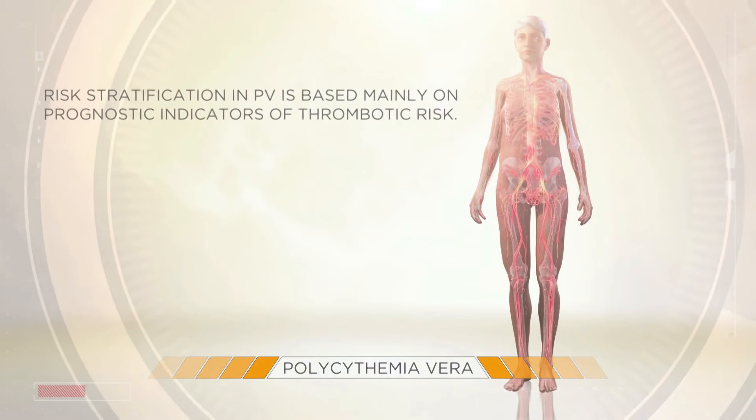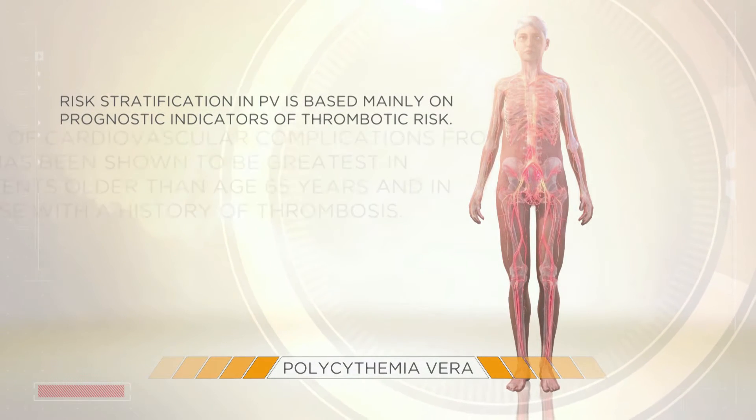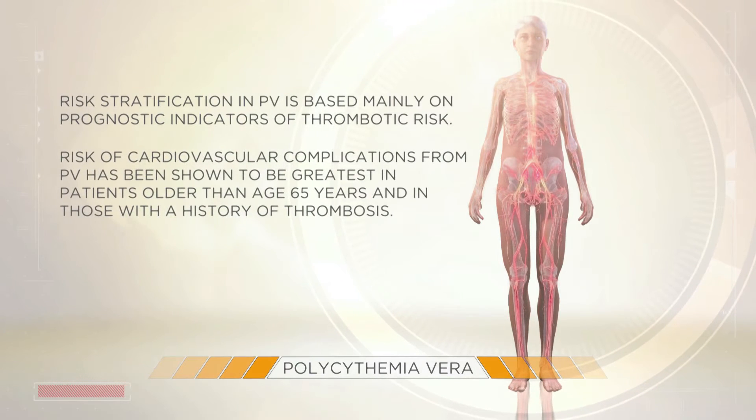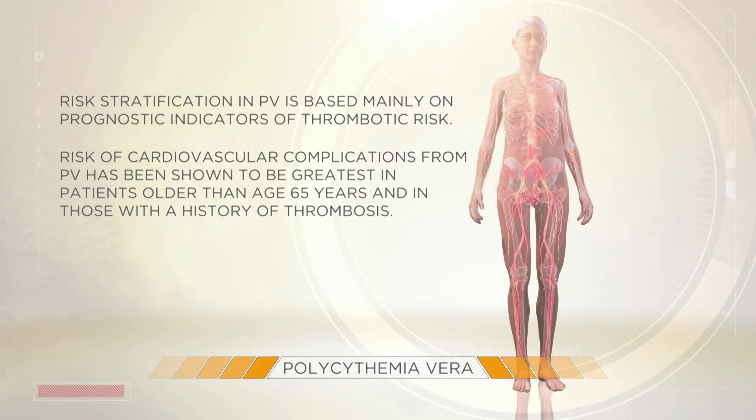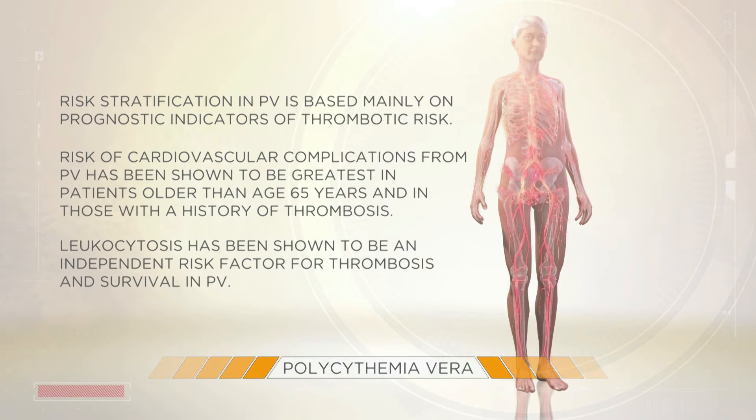Risk stratification in PV is based mainly on prognostic indicators of thrombotic risk. Risk of cardiovascular complications from PV has been shown to be greatest in patients older than age 65 years and in those with a history of thrombosis. Leukocytosis has been shown to be an independent risk factor for thrombosis and survival in PV.